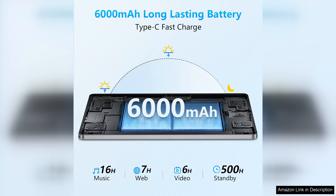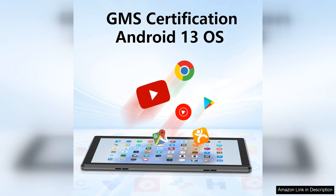The Android 13 operating system is intuitive and user-friendly. Navigating through apps is a breeze, and I appreciate the customization options available. The tablet also supports various apps from the Google Play Store, allowing me to personalize my experience further.